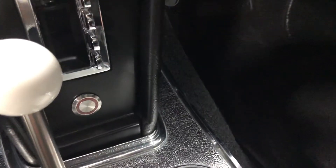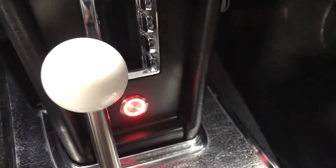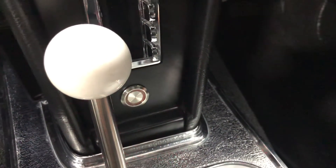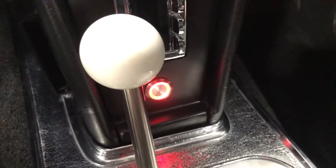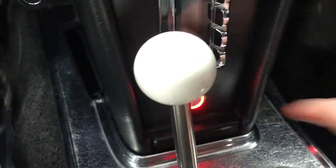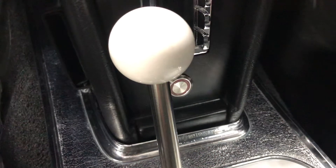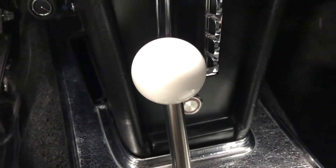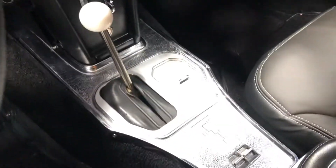Just below the radio you'll see that little stainless steel button — that's your electric parking brake. You hit it once, it'll beep and you'll hear it engage. Your parking brake is now engaged. Hit it again and it'll disengage, similar to the new Corvettes.